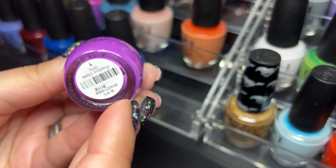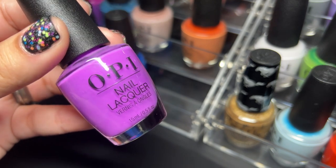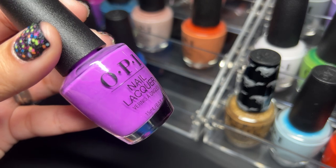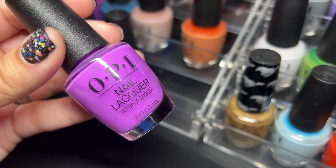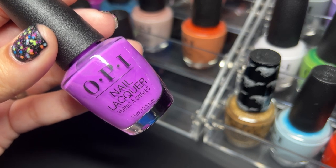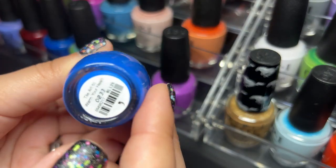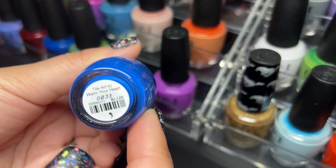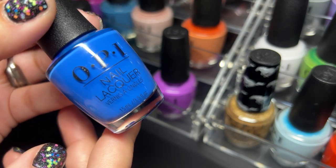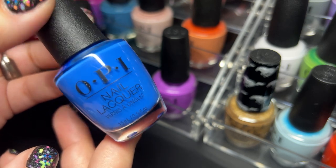First up I have Positive Vibes Only. This one is really pretty but I don't like the fact that it dries to a semi-matte finish, but of course that's nothing a glossy top coat won't fix. Next up we have Tile Art to Warm Your Heart — we all know that OPI does such beautiful blues, always love their blues.